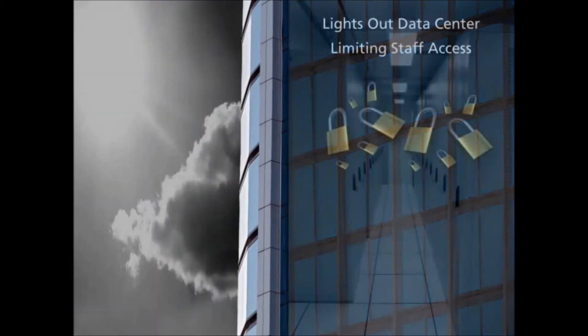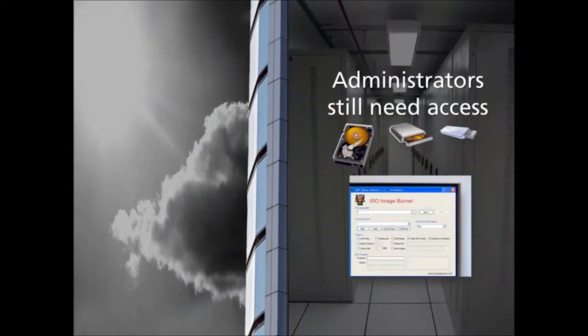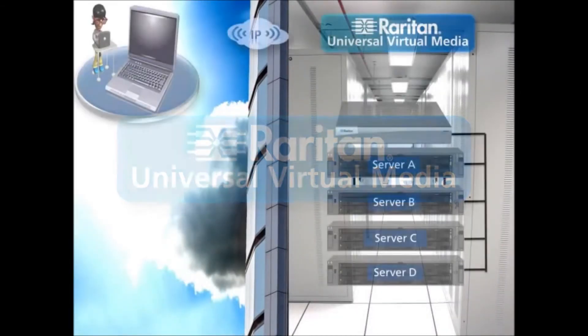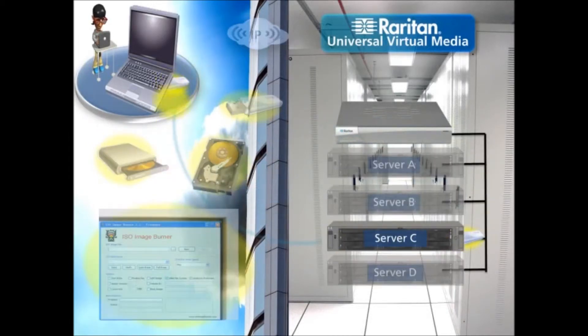While lights out data centers and limiting staff access increase security and protect the server environment, administrators still need physical access to the facility in order to insert installation CDs, DVDs, and other media into servers. Raritan's universal virtual media technology solves this dilemma. Administrators can mount local drives and media to remote servers via a completely out-of-band KVM connection, and patches can be installed and data transferred to remote servers, just as if they were located on-site.